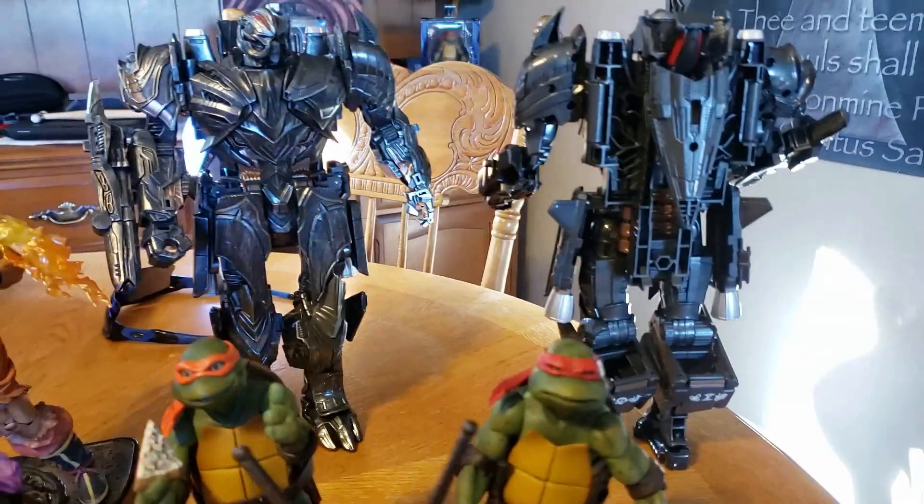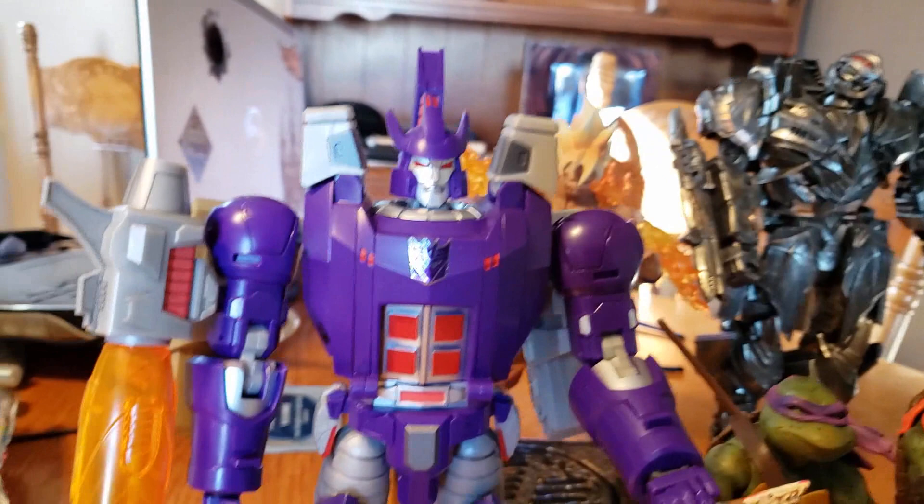And dirt cheap — these are really, really cheap. So I said screw it, I'll buy it. It's a nice Megatron.